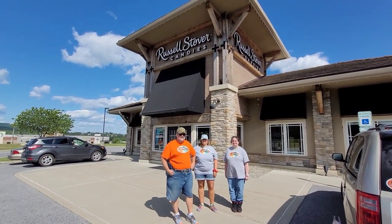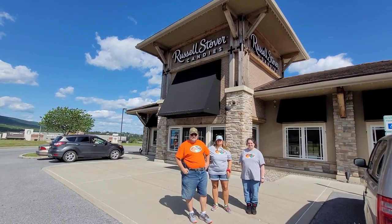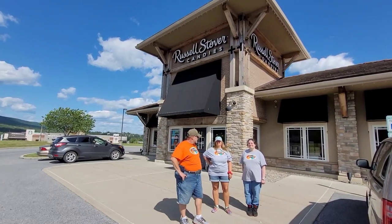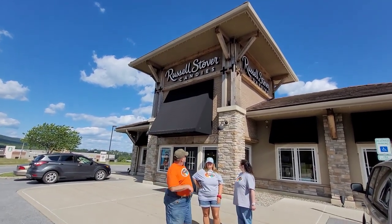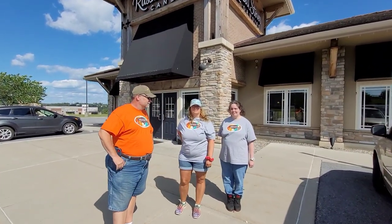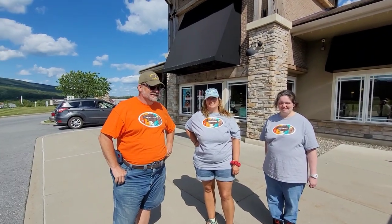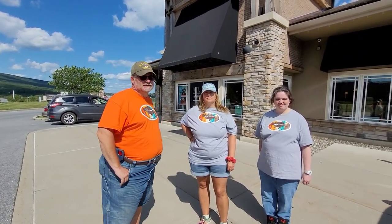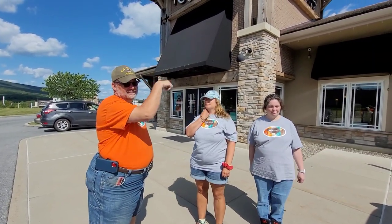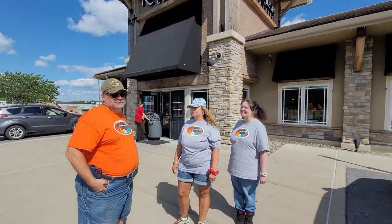Okay guys, guess what we are doing now! We went thrifting, then went for lunch, so now we need dessert. Let's go to Russell Stouffer's candy here in Hamburg. Tiffany has been here before, but Jen, you've never been — it's like heaven! Inside it looks like a regular candy store, but you go all the way to the back and there's a discount candy land.